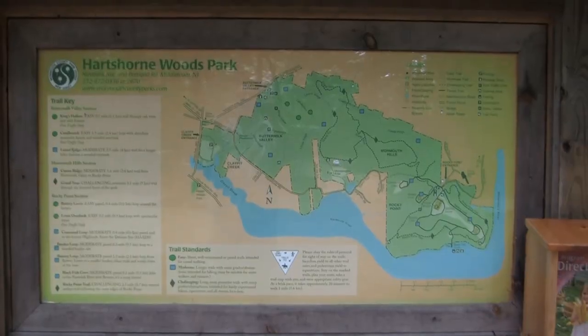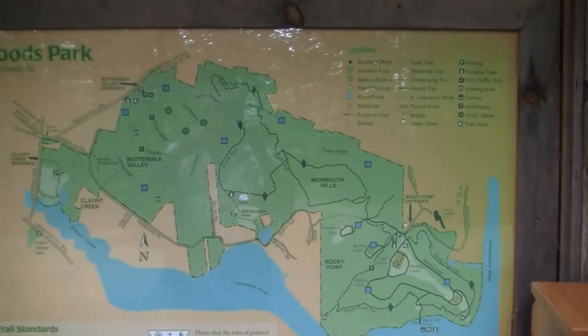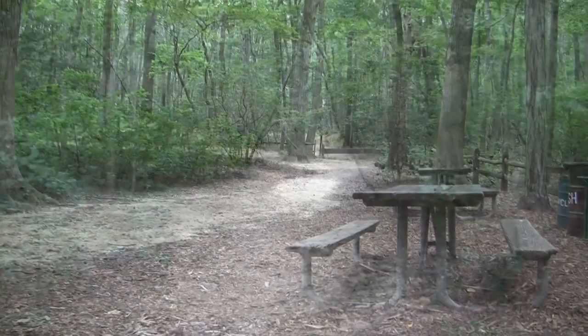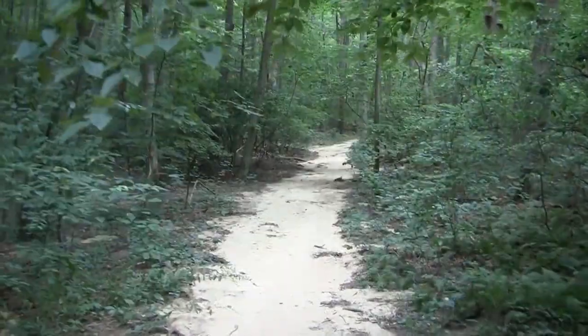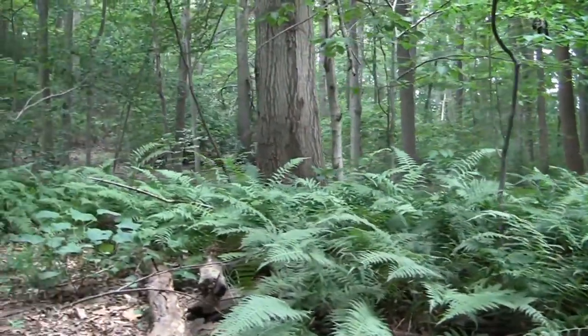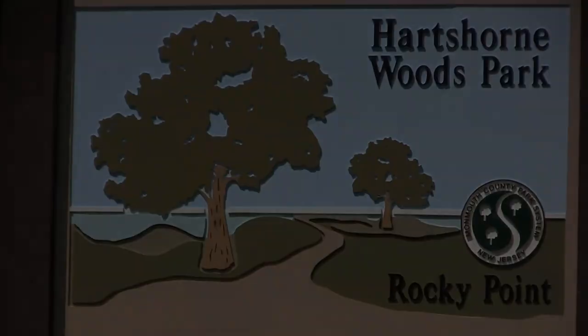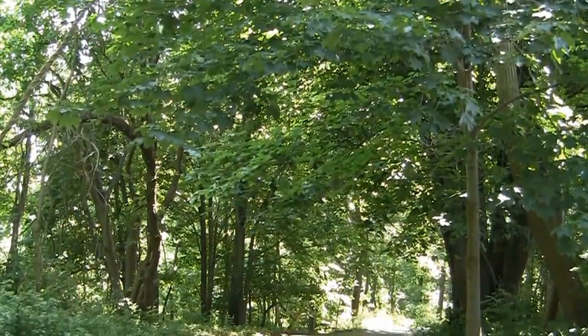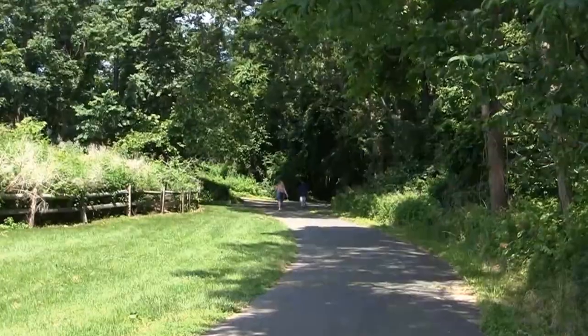There are several entrances, one in Buttermilk Valley and Navesink where you can find parking, a map, picnic tables, and the start of a few trails. Then there's another entrance next to Highlands called Rocky Point.